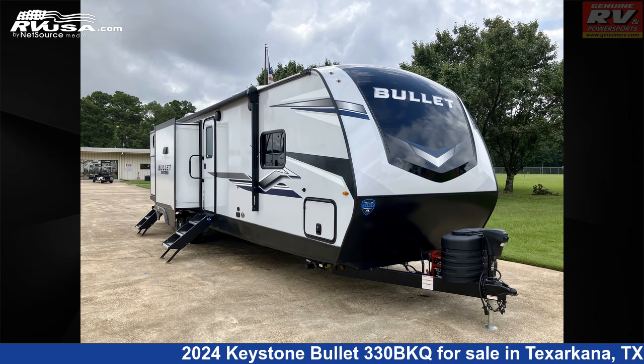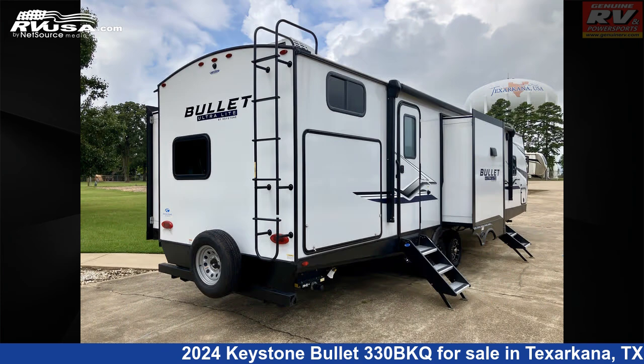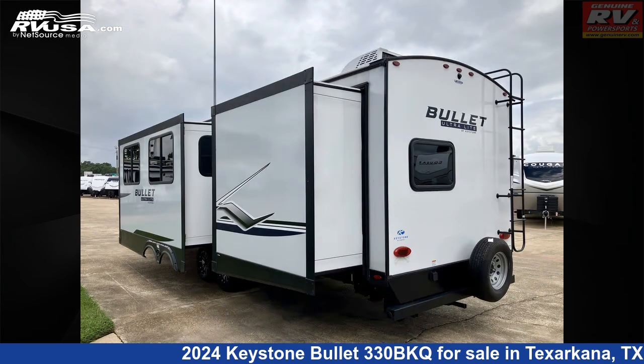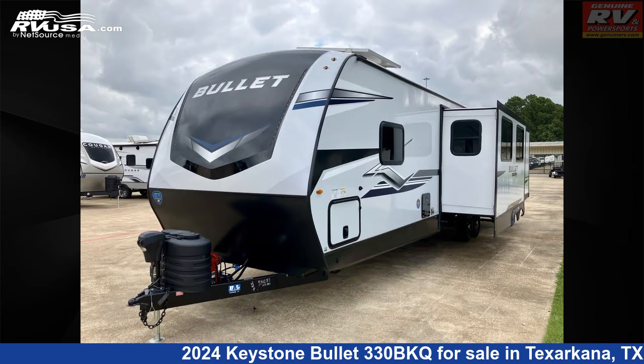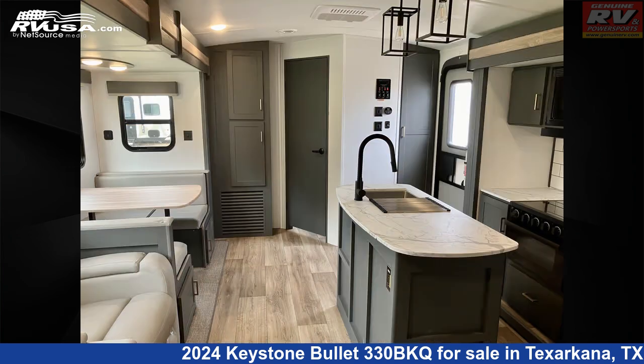This 2024 Keystone Bullitt 330BKQ is a travel trailer RV. It is located in Texarkana, Texas 75503 and is offered for sale by Genuine RV and Powersports. Click the link in the video description to visit RVUSA.com and see more photos as well as the current price.